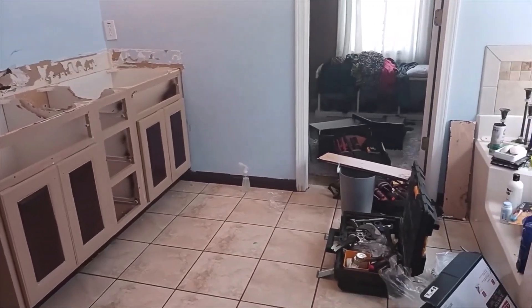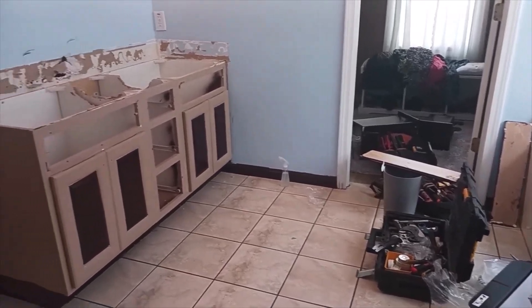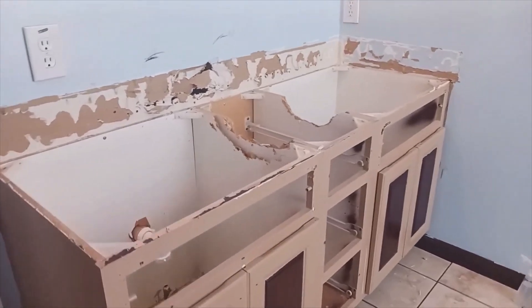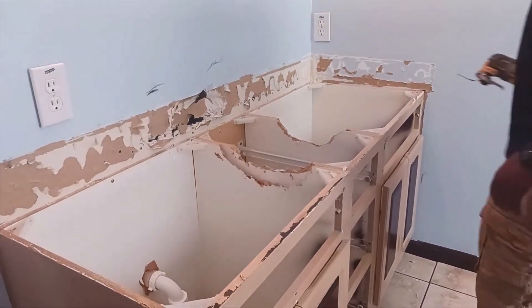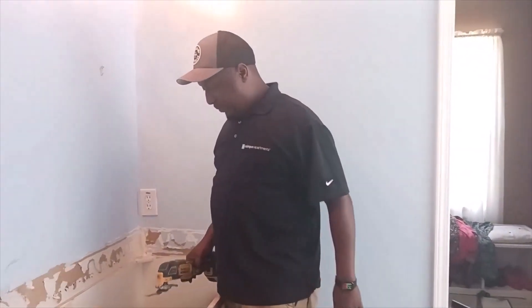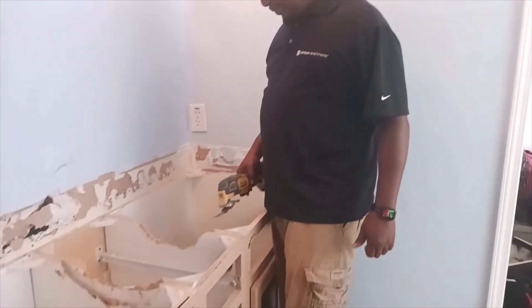This is part two of my bathroom upgrade. Today I am having my new sink that I found on Facebook Marketplace installed by my wonderful, fabulous son. He is the jack-of-all-trades and a master of many.